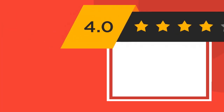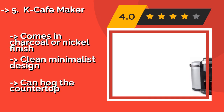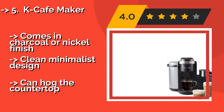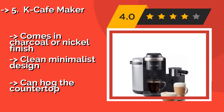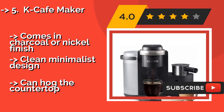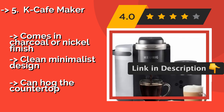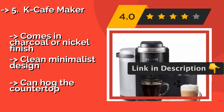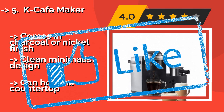Look to the K Cafe Maker, around $180, to make your standard cup of joe or to concoct creamy lattes and frothy cappuccinos, all using a basic pod. The stainless steel frothing jug prepares your milk to perfection and is easy to clean after use, as it's dishwasher safe. Comes in charcoal or nickel finish, clean minimalist design, but can hog the countertop.